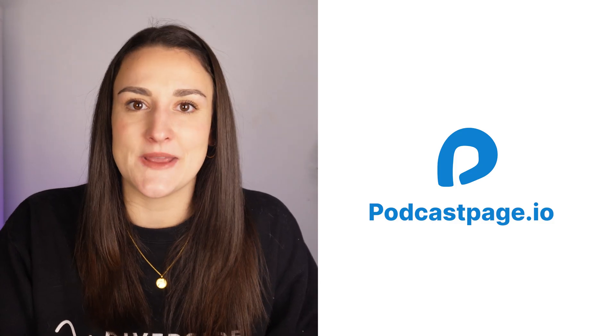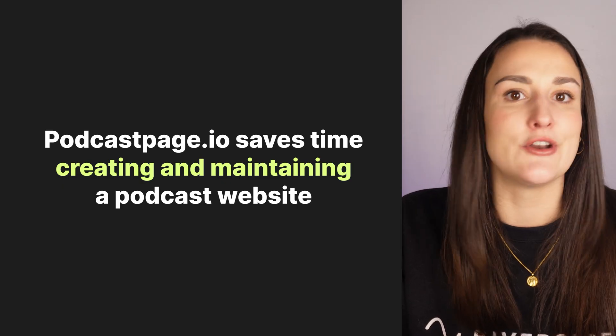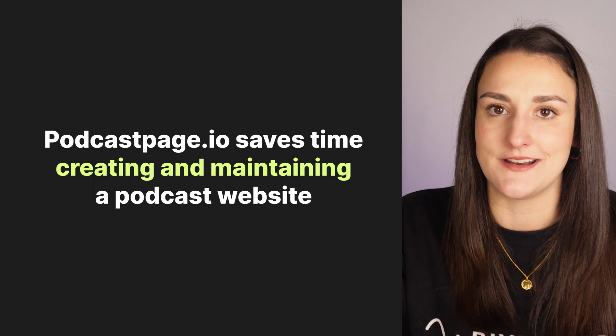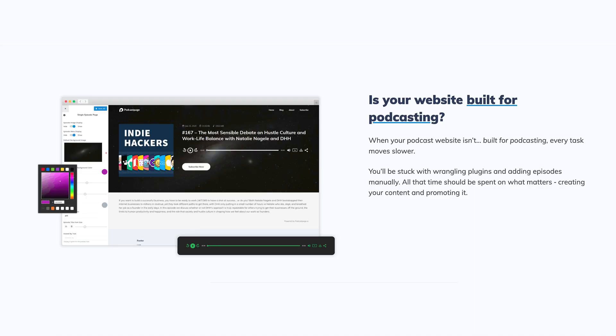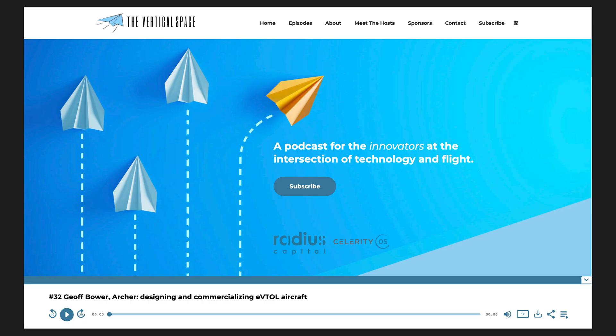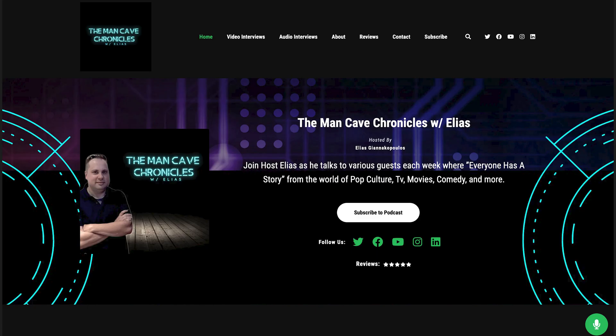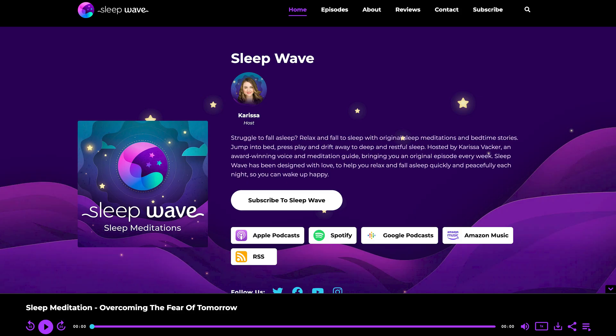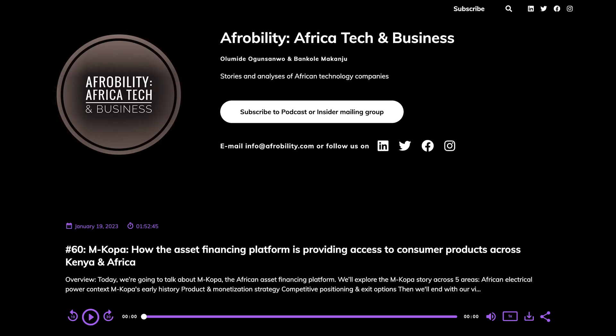And tool number eight is PodcastPage.io. Rather than learning how to create a site on Squarespace or Wix, create a podcast website easily using PodcastPage.io. It will help you create a website specifically made for podcasting, meaning you don't have to worry about plugins that slow down your site or adding episodes manually. The site will import your feed from any podcast host so that it always stays in sync when you release new episodes. It's fully customizable for branding purposes with a visual editor. You can add unlimited custom pages and any additional content you'd like to host on your website, like blog posts, guest intake forms, and profile pages.